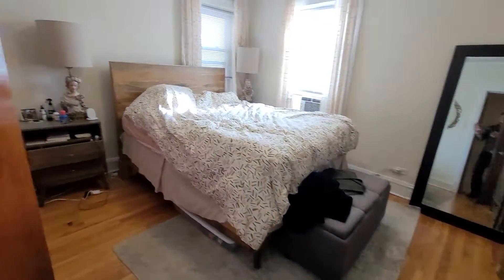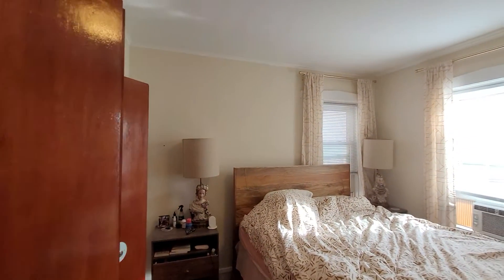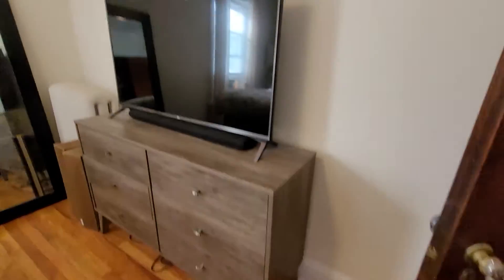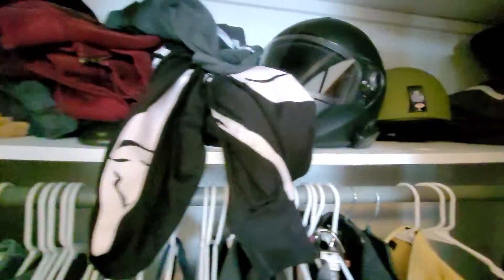Linen closet there. This is what they use as their master bedroom, and it's really lovely. Both bedrooms have really, really good closets — with extra rods in here.